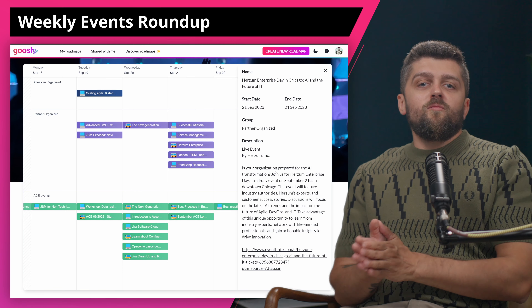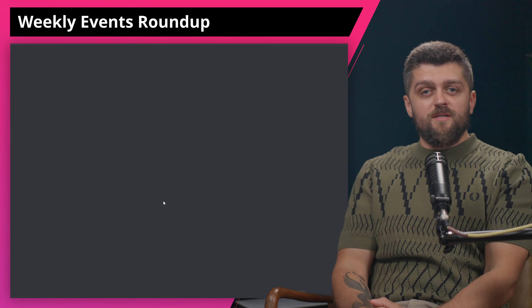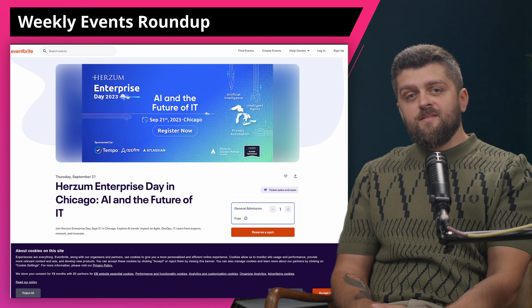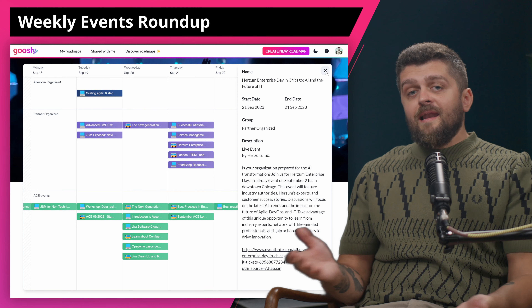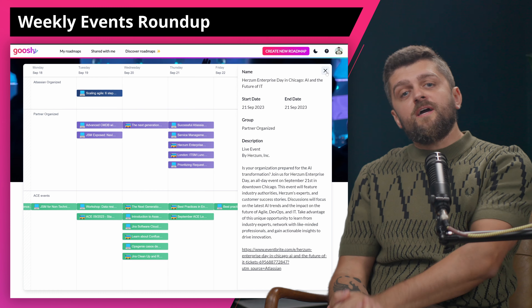Next Generation of Atlassian Tools by Glintech is a webinar on Wednesday. Atlassian now offers more than just Jira, so explore new cloud capabilities tailored for diverse teams. Join Glintech and Atlassian to discover the latest tools and tips for boosting organizational productivity. And then a Hardsome Enterprise Day in Chicago happening this Thursday. If you're in Chicago, prepare for the AI transformation at Hardsome Enterprise Day. Engage in discussions on AI trends and their impact on Agile, DevOps, and IT. Network and gain insights from industry leaders to drive innovation.